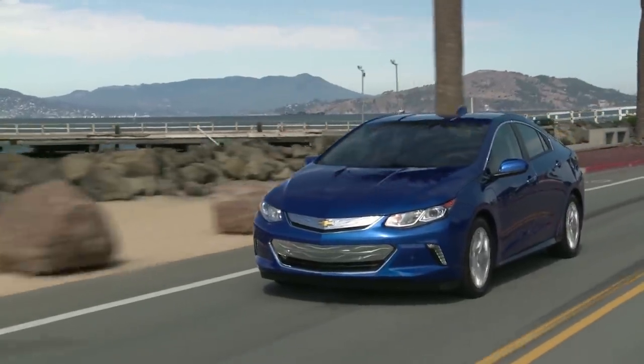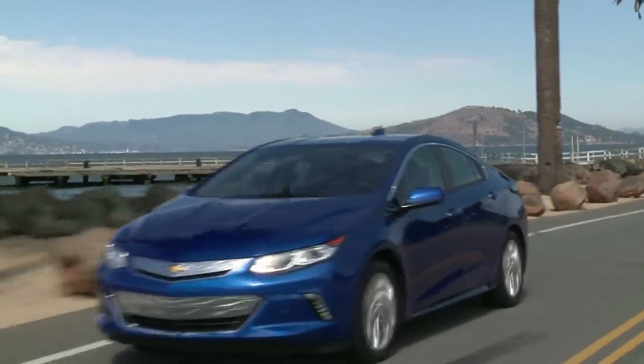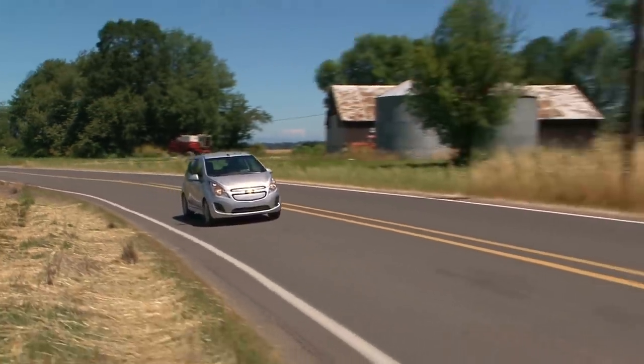So even though the Volt didn't sell in huge quantities, you must have learned a lot being part of that program. We did the Volt — the first two Volt generations — and we did the Chevy Spark, so we had some experience. But now globally we're seeing the battery enclosure market expand exponentially.